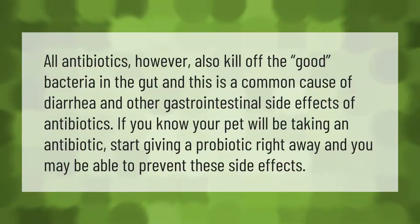All antibiotics also kill off the good bacteria in the gut, and this is a common cause of diarrhea and other gastrointestinal side effects. If you know your pet will be taking an antibiotic, start giving a probiotic right away and you may be able to prevent these side effects.